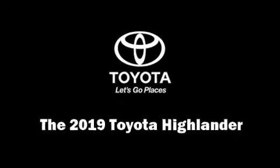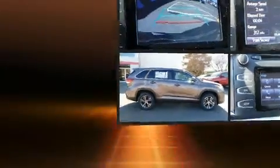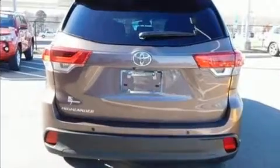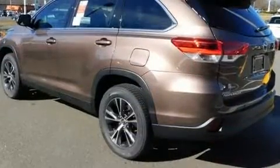Take command of the road in the 2019 Toyota Highlander. It features an automatic transmission, front-wheel drive, and a 3.5-liter six-cylinder engine. A wealth of standard features means that you no longer have to sacrifice, such as cruise control.